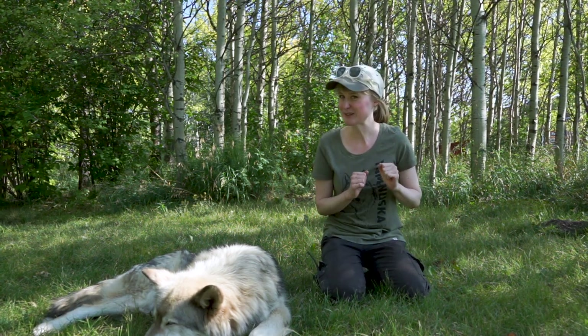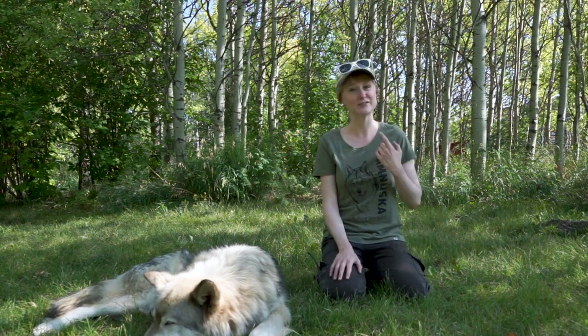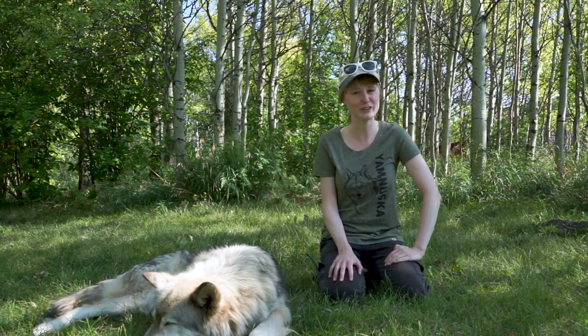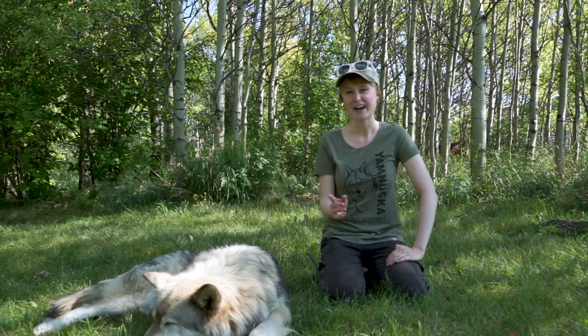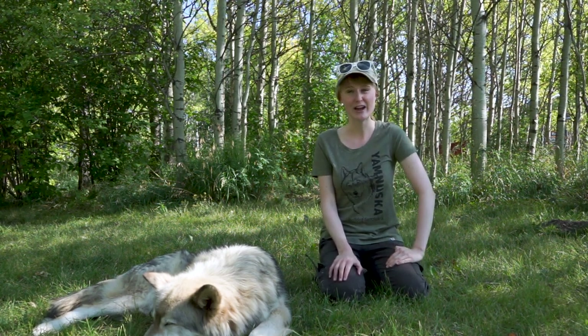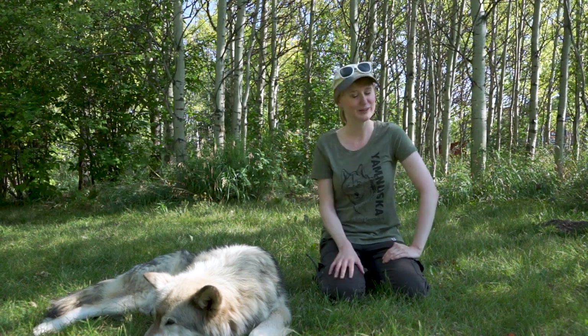Wolf dogs, just like Loki here, are master escape artists — they are very good diggers and very good jumpers. That means we have to make sure our wolf dog containment is safe and secure so we don't have any escape artists of our own. Follow me and I'll show you how our containment system and fencing works, and you can learn all about it.